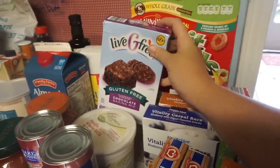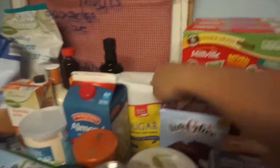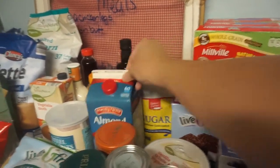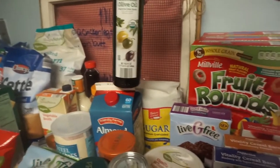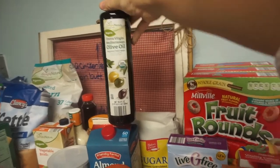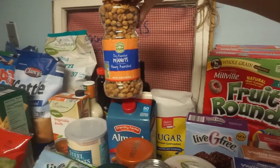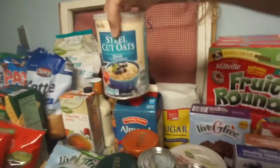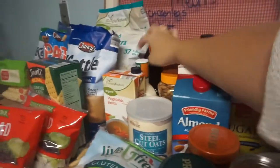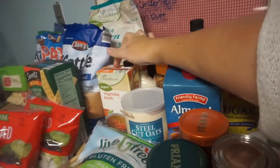We got their brownie and cookie mix because that stuff is awesome. Over here we have some sugar, some almond milk — this is the original one — and some Simply Nature olive oil, which was on sale. Back over here we have some dry-roasted peanuts, steel-cut oats, some syrup, some buttermilk ranch, and some vegetable broth.